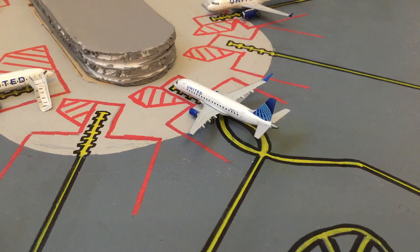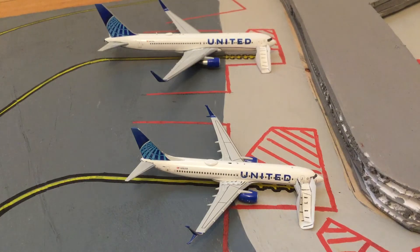Our next plane, which is also at the gate, is this United E175. This is United Flight 3580. Right now it's just been done with boarding and everything's been cleaned. It's going to be pushing back shortly and it's going to be going to Charleston International.